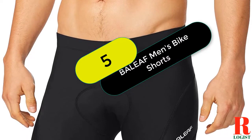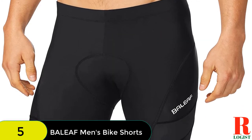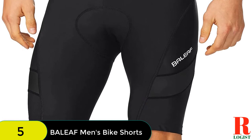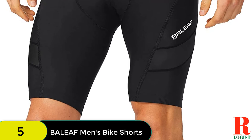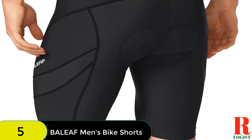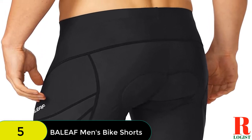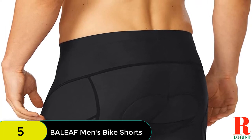At number 5 on our list, we have the Ballyuf Men's Cycling Shorts 3D Padded Bike Bicycle Clothes Road Biking Tights MTB Cycle Pockets UPF 50+. These are some of the most affordable cycling shorts on the market, but don't assume their low price means low quality. They are simple but effective, with a gel-padded chamois and stretchy, moisture-wicking fabric that will keep you comfortable throughout your whole ride. They also have silicone leg grippers so they won't slide up while you ride, and a wide, comfortable waistband.